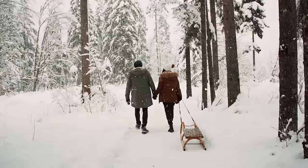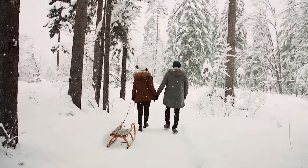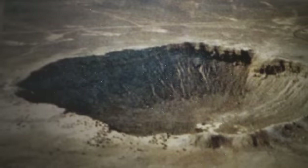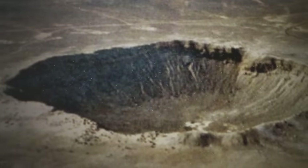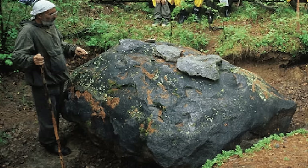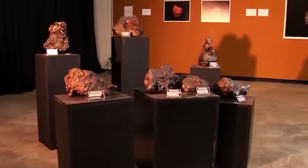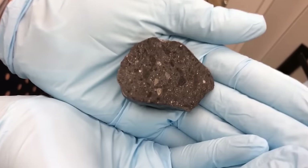Number 1: Tunguska event. On June 30, 1908, an asteroid entered the Earth's atmosphere and exploded over Siberia. Locals in the sparsely populated area said they saw a fireball and heard a large explosion. Fortunately, a Tunguska-type event is only expected to occur once every century on average, while a meteor crater impact is expected once every million years. However, it is difficult to predict how frequently such events might occur.